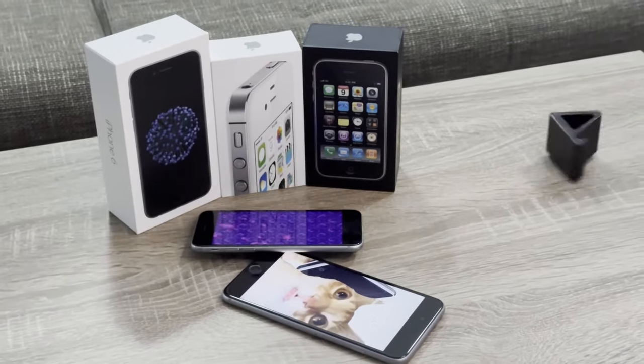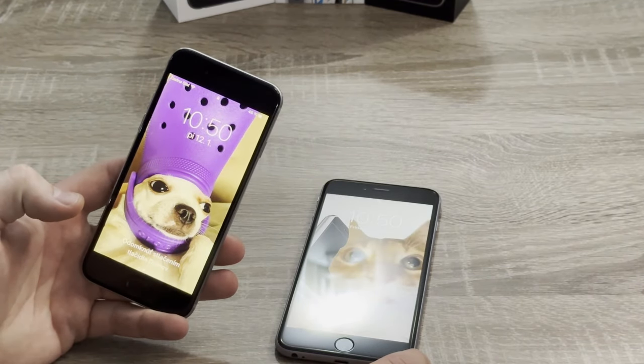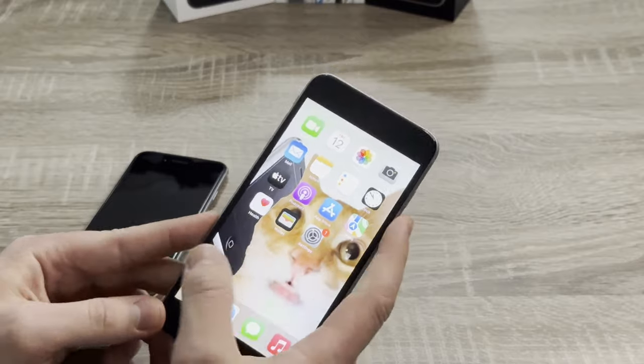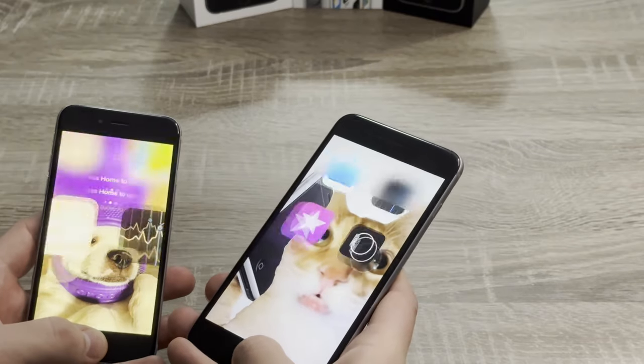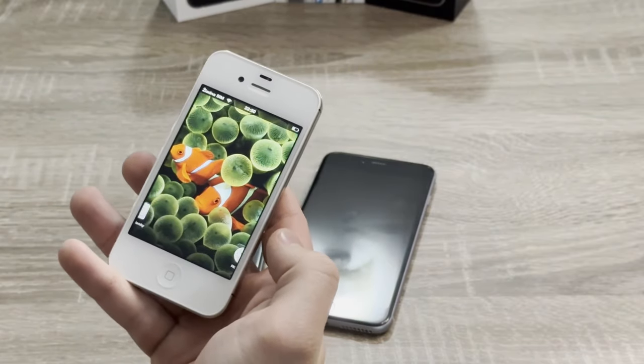The iPhone 6 — a device that certainly didn't feel like the future back then. Its 4.7-inch display was massive, and the 6 Plus? It was even massiver. Let's take a moment to appreciate the design that had us all saying, who wants small iPhones anyway?